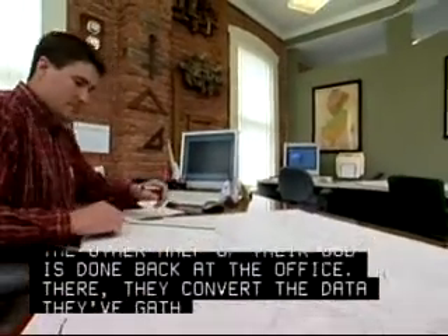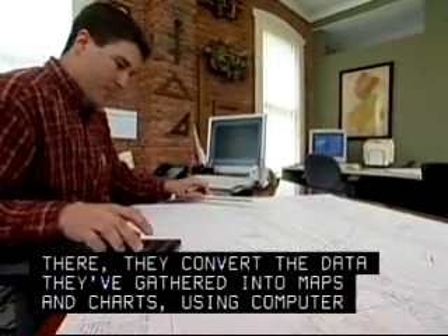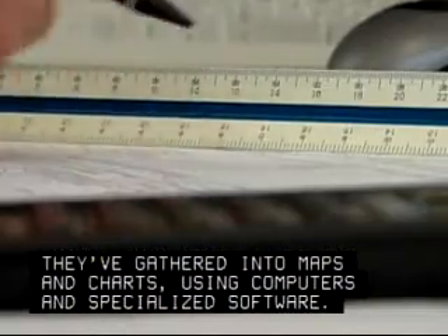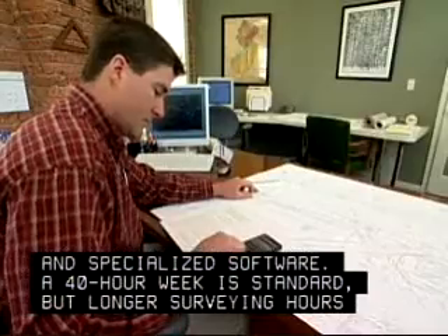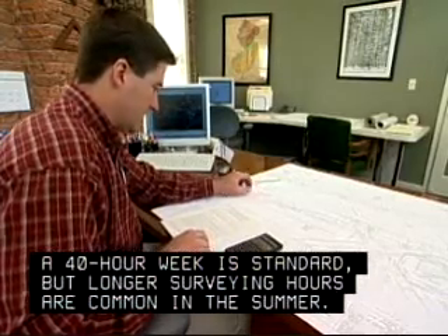The other half of their job is done back at the office. There, they convert the data they've gathered into maps and charts, using computers and specialized software. A 40-hour week is standard, but longer surveying hours are common in the summer.